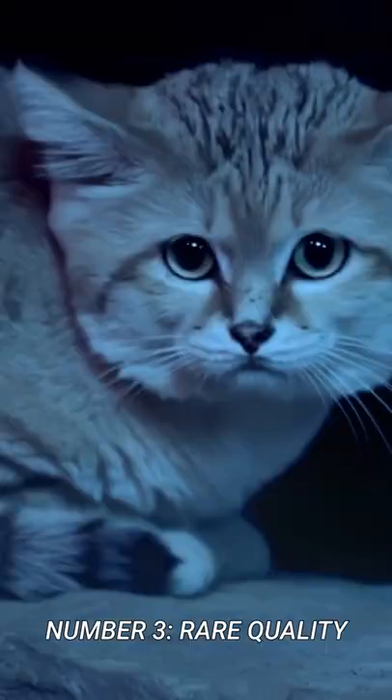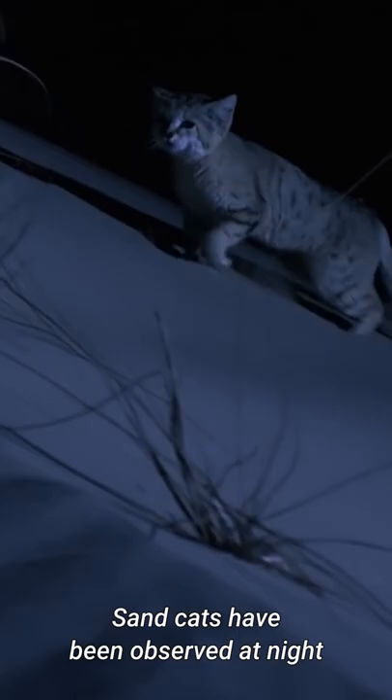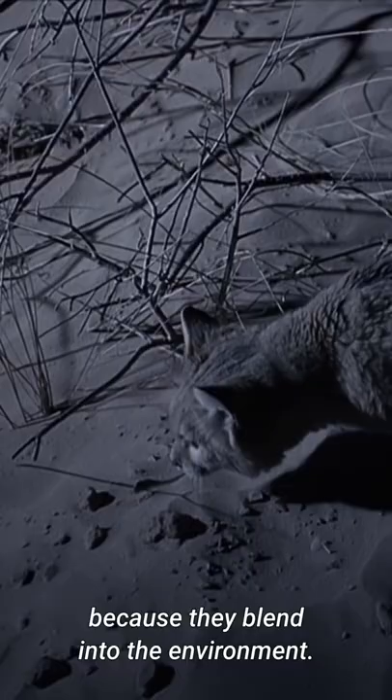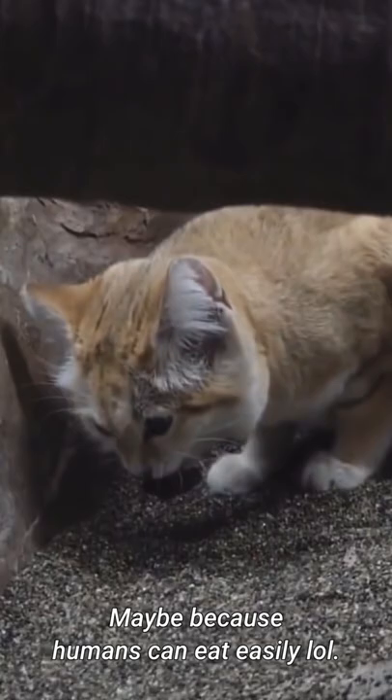Number 3: Rare Quality. Sand cats have been observed at night to close their eyes when humans approach, so that it is difficult to spot them because they blend into the environment. Fun fact — these cute cats are known to hide their food in sand, maybe because humans can eat easily.